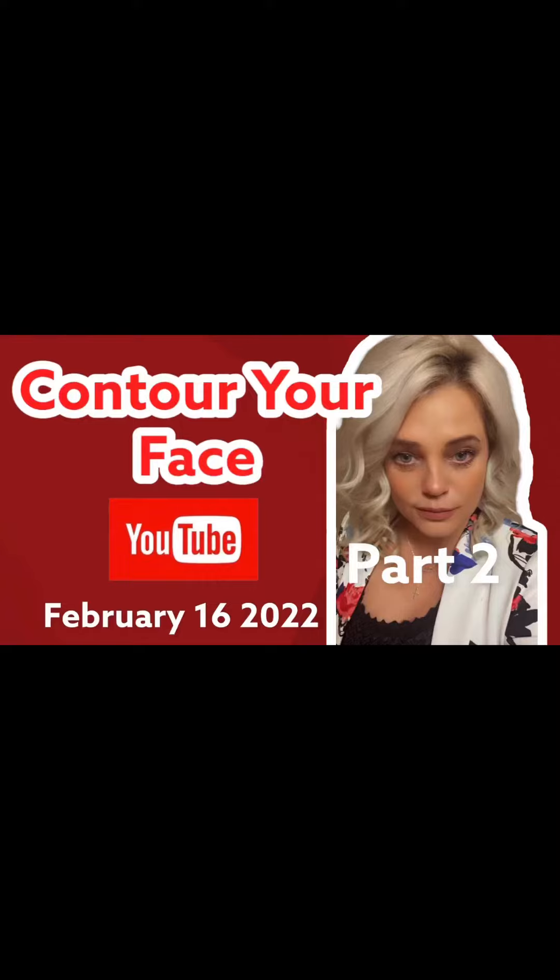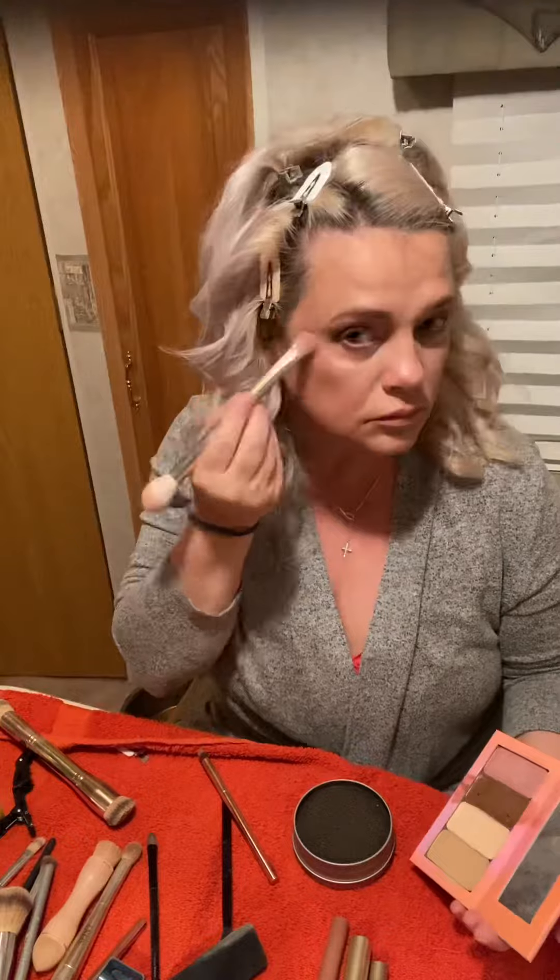Welcome back to part two! If you want to see how I got this look, let's go. This is part two — if you'd like to see part one, it should be posted right before this video.